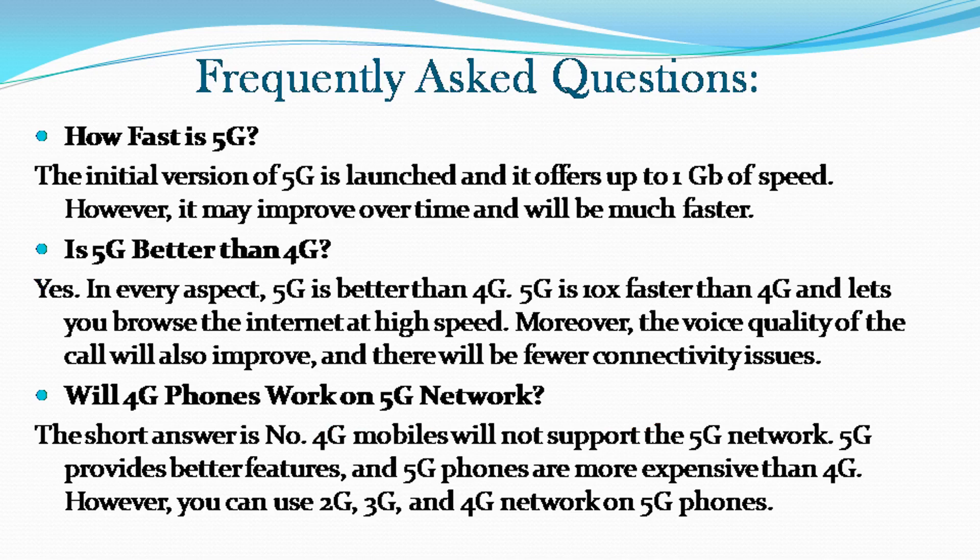Here are some of the most asked questions regarding 4G and 5G networks. How fast is 5G? The initial version of 5G offers up to 1 gigabit of speed, and it may improve over time to be much faster. Is 5G better than 4G? Yes — in every aspect, 5G is better than 4G. 5G is 10 times faster than 4G and lets you browse the internet at high speed. Moreover, the voice quality of calls will also improve and there will be fewer connectivity issues.